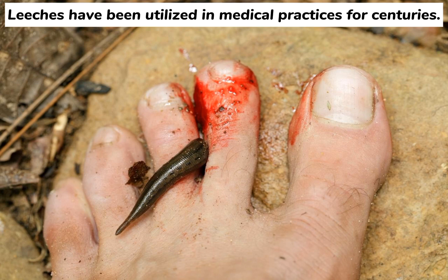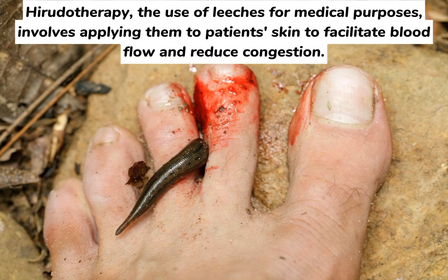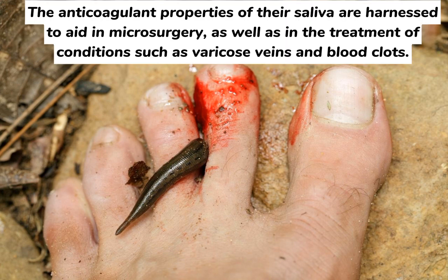Leeches have been utilized in medical practices for centuries. Hirudotherapy, the use of leeches for medical purposes, involves applying them to a patient's skin to facilitate blood flow and reduce congestion. The anticoagulant properties of their saliva are harnessed to aid in microsurgery, as well as in the treatment of conditions such as varicose veins and blood clots.